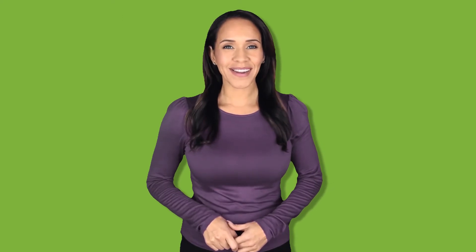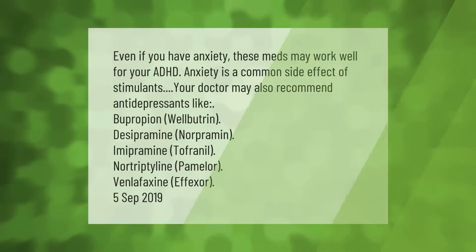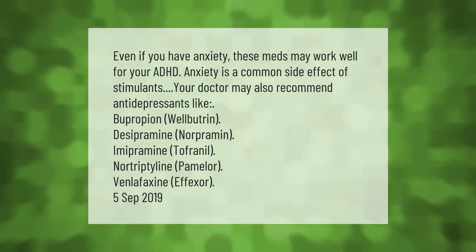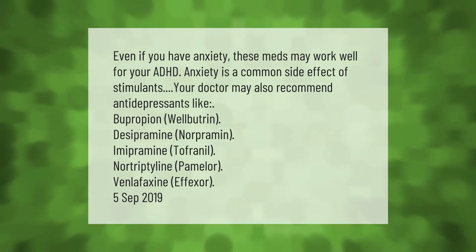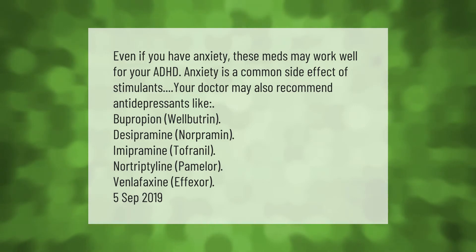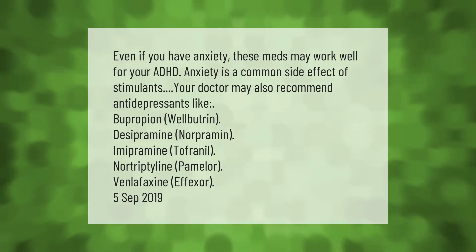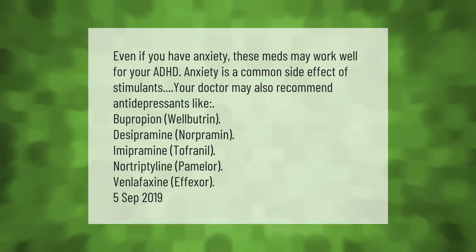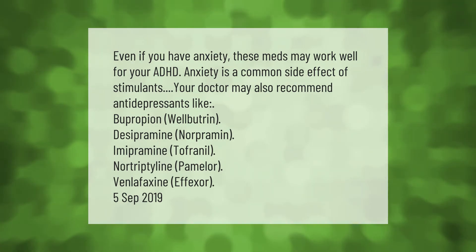Even if you have anxiety, these medications may work well for your ADHD. However, anxiety is a common side effect of stimulants. Your doctor may also recommend antidepressants like bupropion (Wellbutrin), desipramine (Norpramin), imipramine (Tofranil), nortriptyline (Pamelor), or venlafaxine.